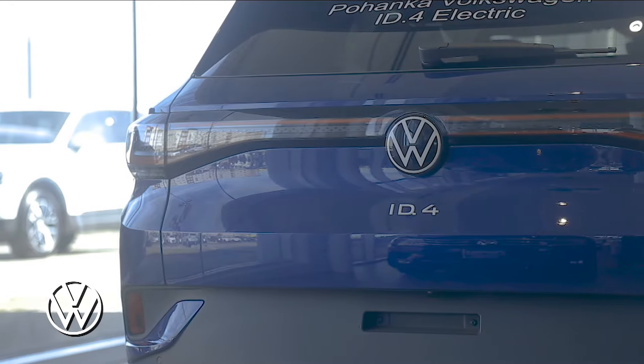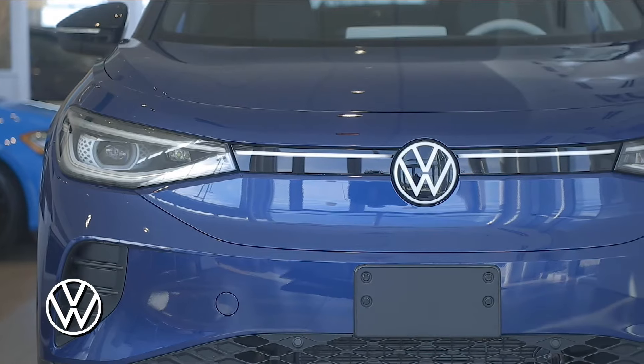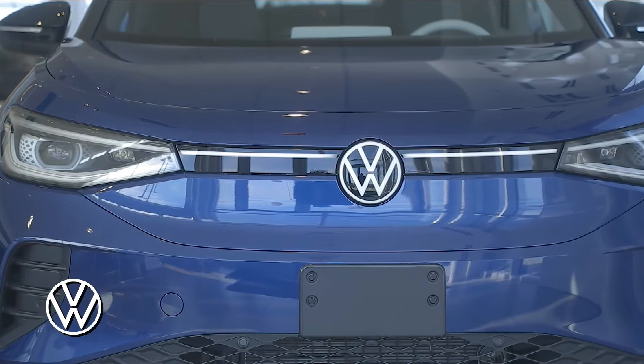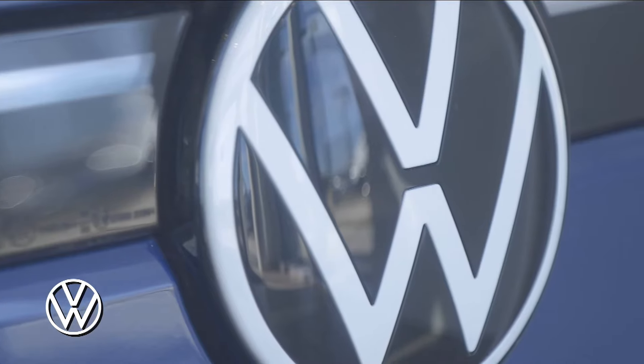The all-new Volkswagen ID.4 First Edition EV is truly something to behold. The Volkswagen ID.4 delivers exhilaration with 201 horsepower and 228 pound-feet of torque.